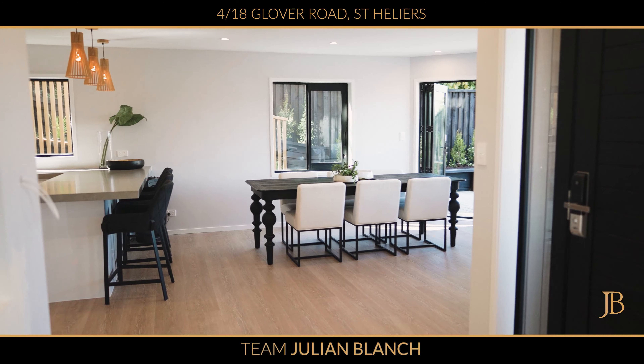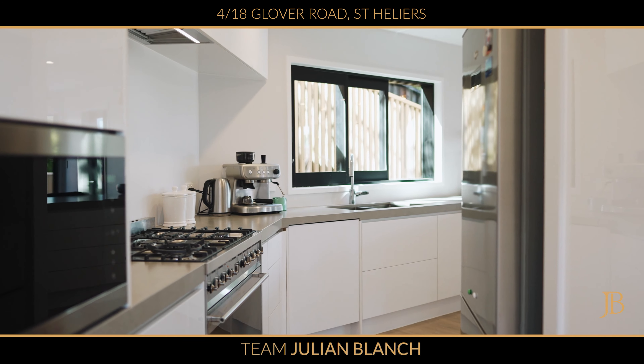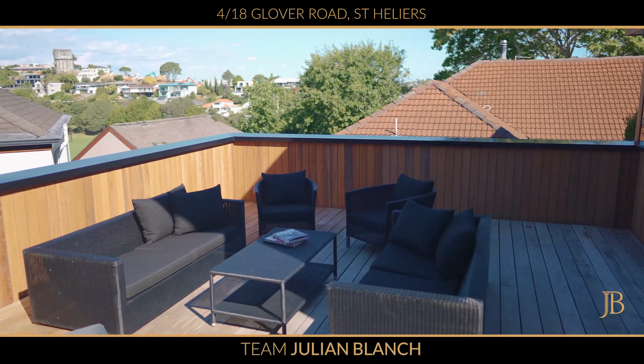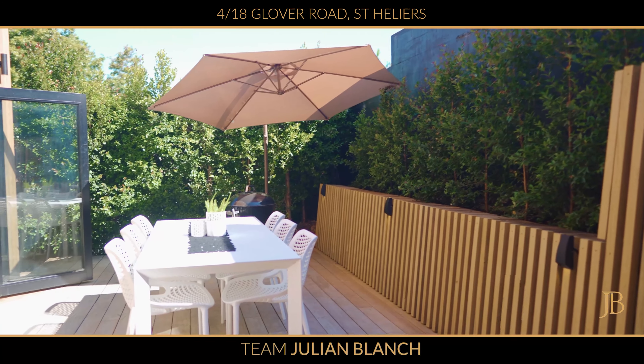What an amazing entertaining and living space. All open plan, designer kitchen, concrete bench tops, oak flooring and two decks — north east facing to enjoy the morning sun and north west facing to enjoy the afternoons.